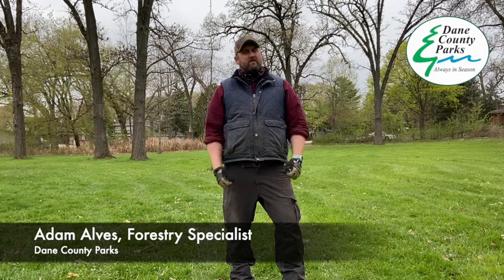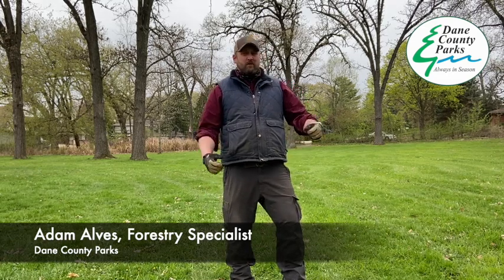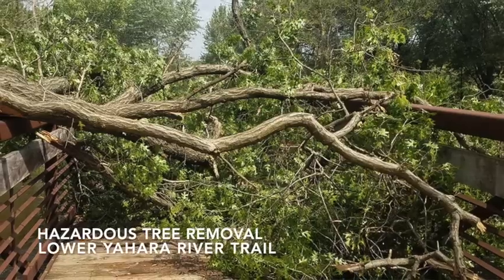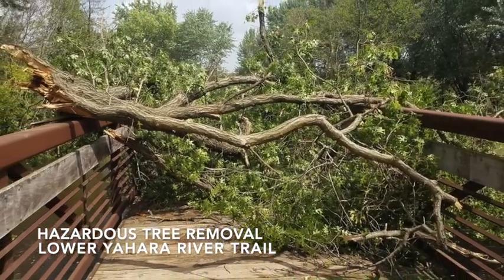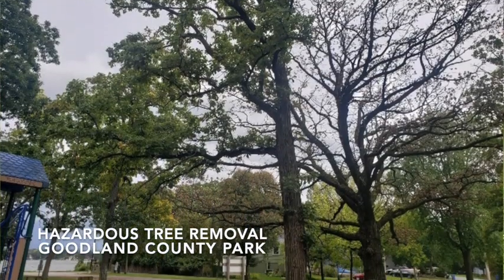Part of our job is risk management, and that is in both the concept of what you might think a forester or arborist would do. Trees are large heavy objects that can fall on you and kill you, so we try to mitigate that as much as we can. We take care of trees, make sure that there's no hazard or risk to the public, public property, or anybody coming into our parks.